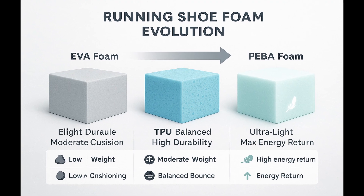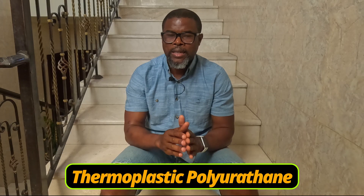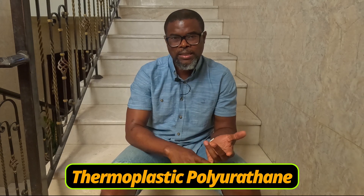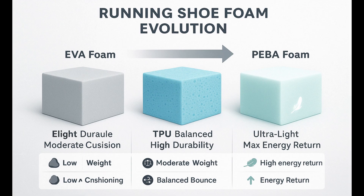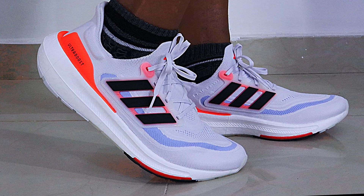Then came TPU — TPU stands for Thermoplastic Polyurethane. TPU is a highly versatile material that combines the best properties of plastic and rubber. It is flexible and elastic like rubber, and durable and moldable like plastic. It offered better shock absorption, higher energy return, and is more durable than EVA — but of course it is heavy. It is the heaviest of the three basic materials. When you think of OG TPU midsoles, think of the Adidas Boost.